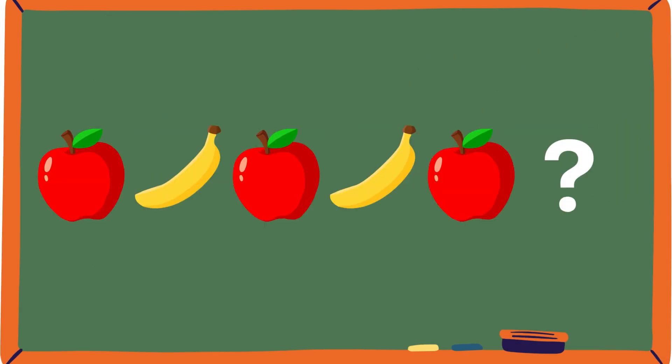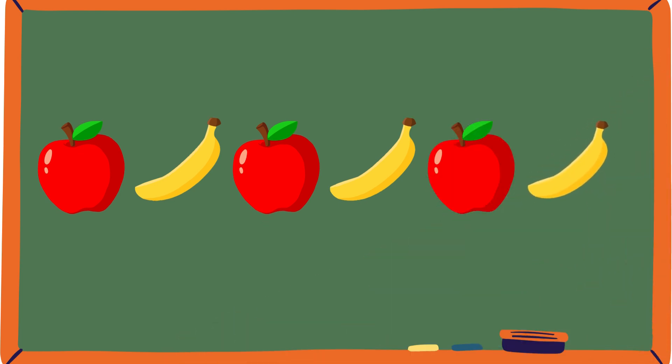Now let's explore using fruits and vegetables in patterns. Who likes fruits and vegetables? I do! So let's look into the pattern: Apple, banana. Apple, banana. Apple, banana. Yum! Those fruits are really healthy.